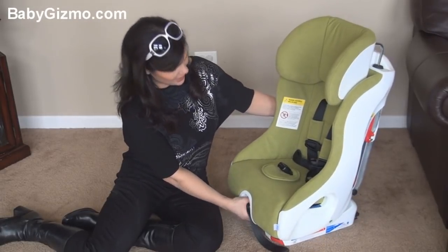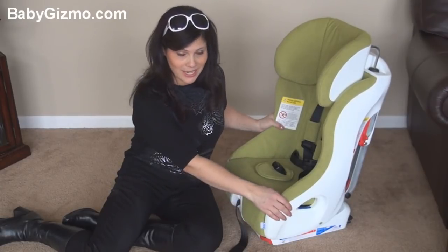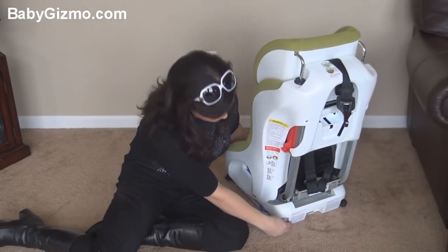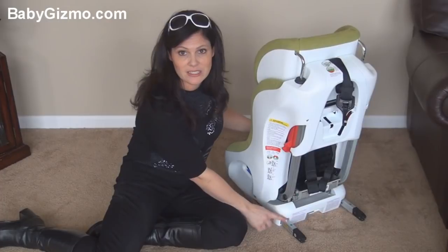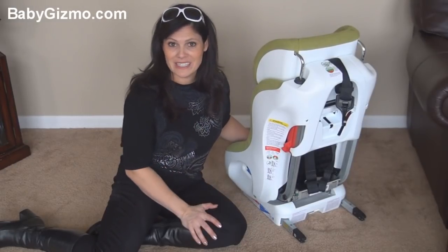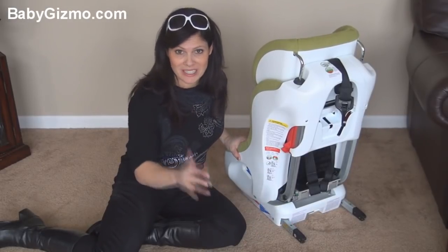It has a built-in recline, so when it's installed you can recline the seat to give your child a more comfortable ride. One of the unique features is it has a rigid latch — you're not going to see this on any other convertible car seat. Let me pull it out for you. You pull it out and you're going to push it right into your vehicle to attach to the latch anchors. Very easy to do — you're not going to have to get in and put all your weight in it and try to tighten the buckles. It just goes in with the rigid latch.